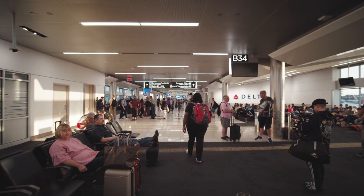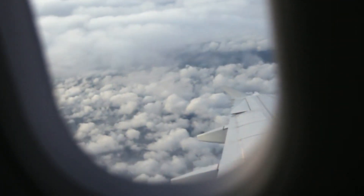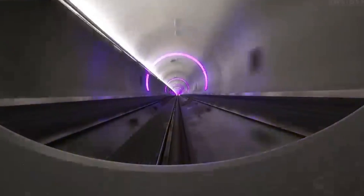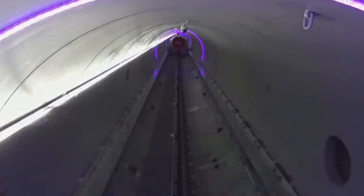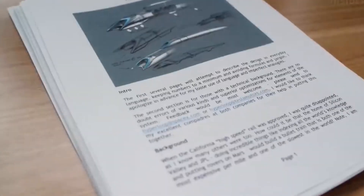No more dealing with long layovers, flight delays, or cramped airplane cabins. Instead, imagine gliding through a near vacuum at incredible speeds in the comfort of a state-of-the-art pod. This dream isn't as far-fetched as it seems, given Musk's track record of making the impossible possible.